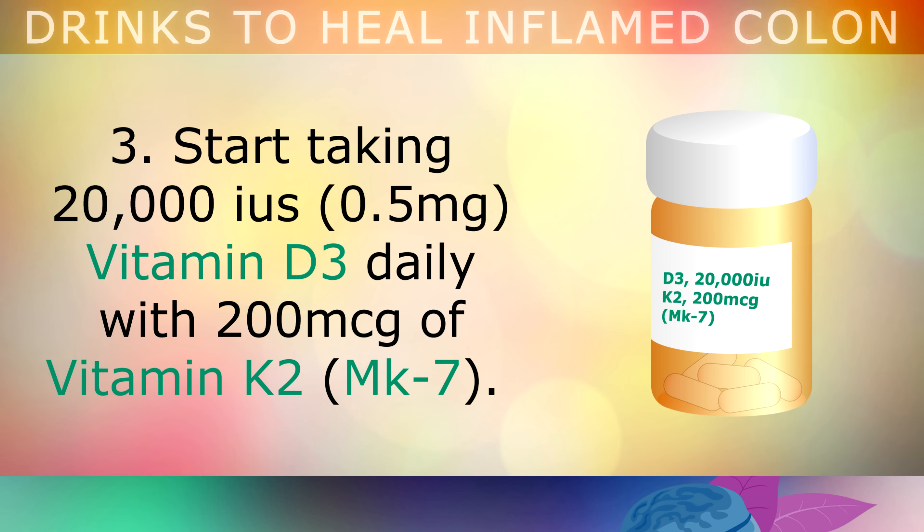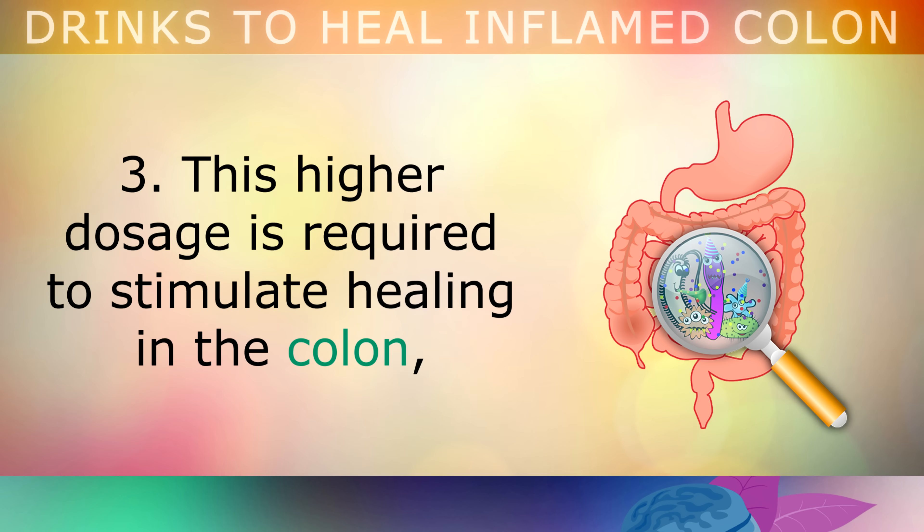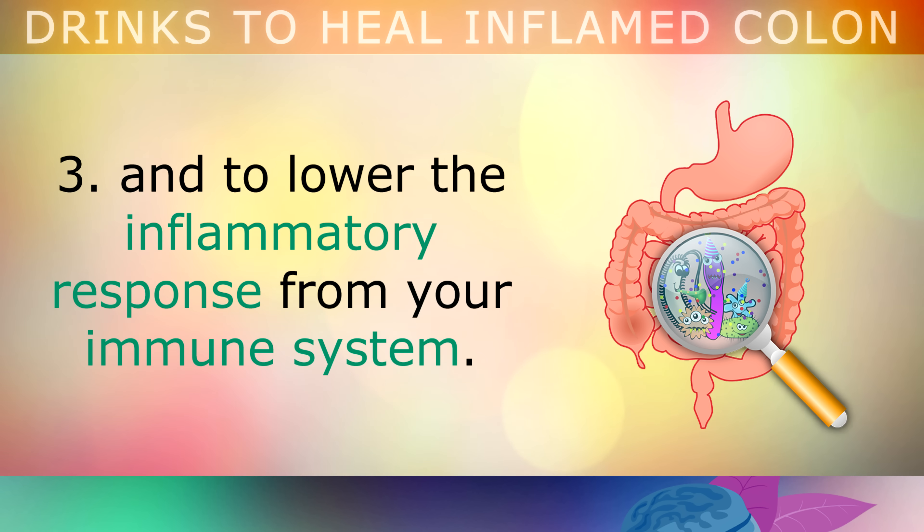3. Start taking 20,000 international units or 0.5mg of Vitamin D3 daily, along with 200 micrograms of Vitamin K2. People with gut damage usually have a Vitamin D deficiency. This higher dosage is required to stimulate healing in the colon, and to lower the inflammatory response from your immune system.